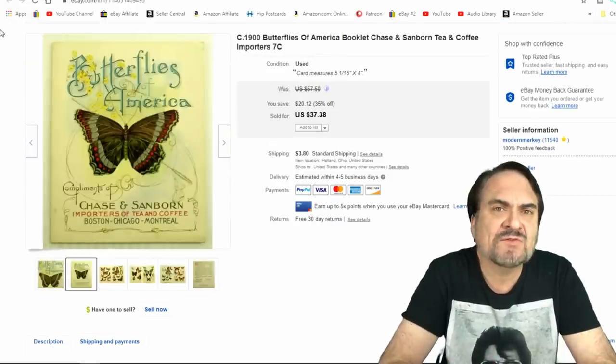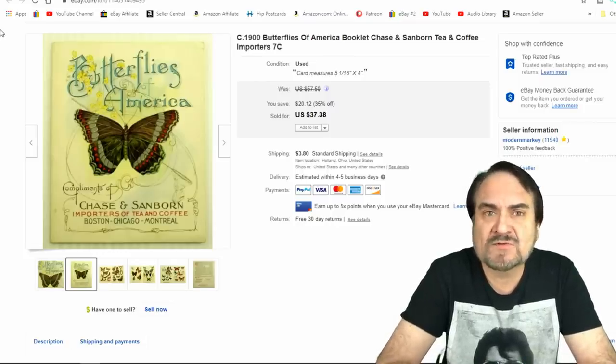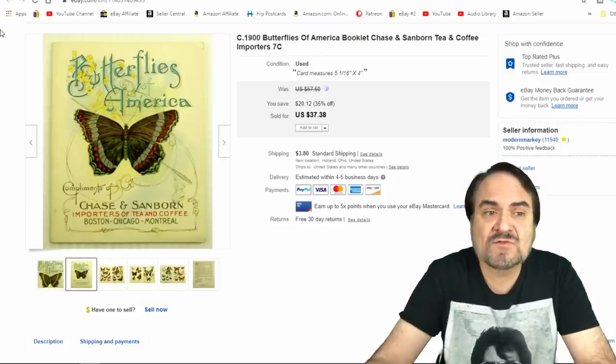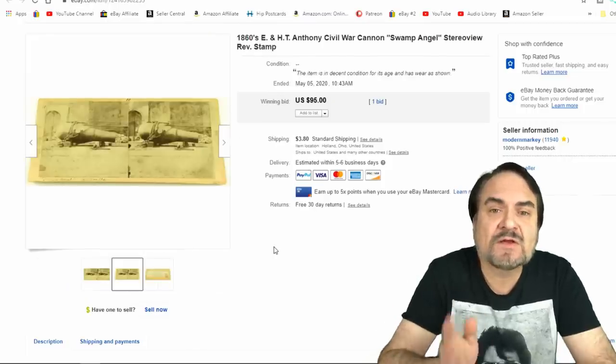Here's a very interesting item. This is Chase and Sanborn — I believe Sanborn is still in business now; they're a tea and coffee maker. This is their 'Butterflies of America' booklet — like an ID book for butterflies. You can see what it sold for there. It's a nice condition copy. Most of the time these are trashed up because people took them outside.